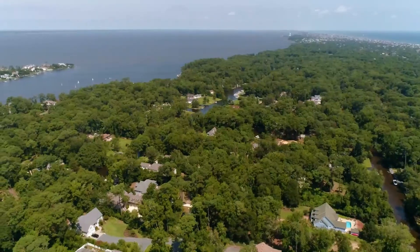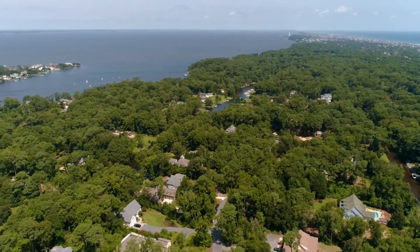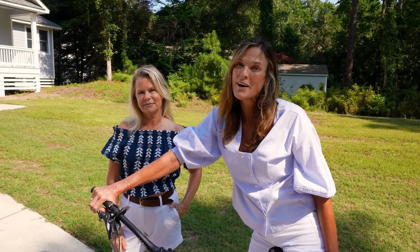It's awesome. This quaint community is made up of a dense maritime forest that feels far from the ocean but just a short walk or bike ride away.